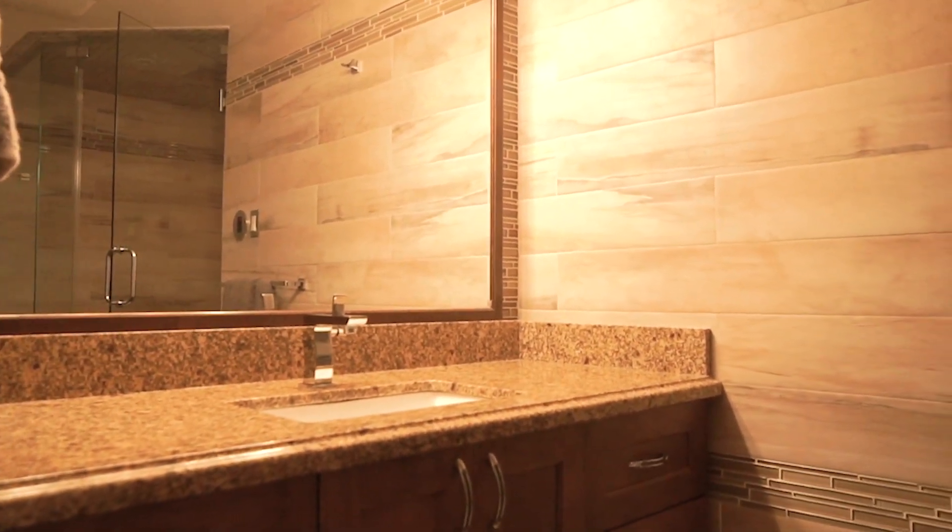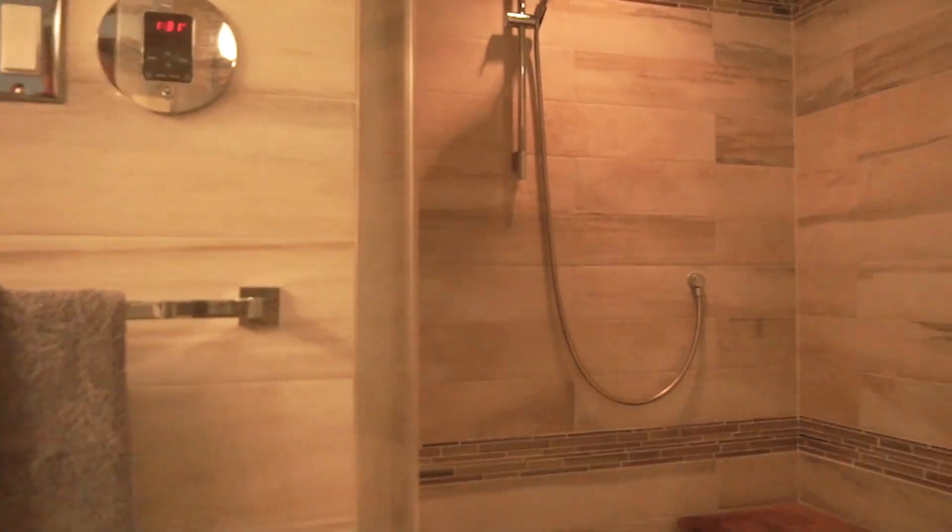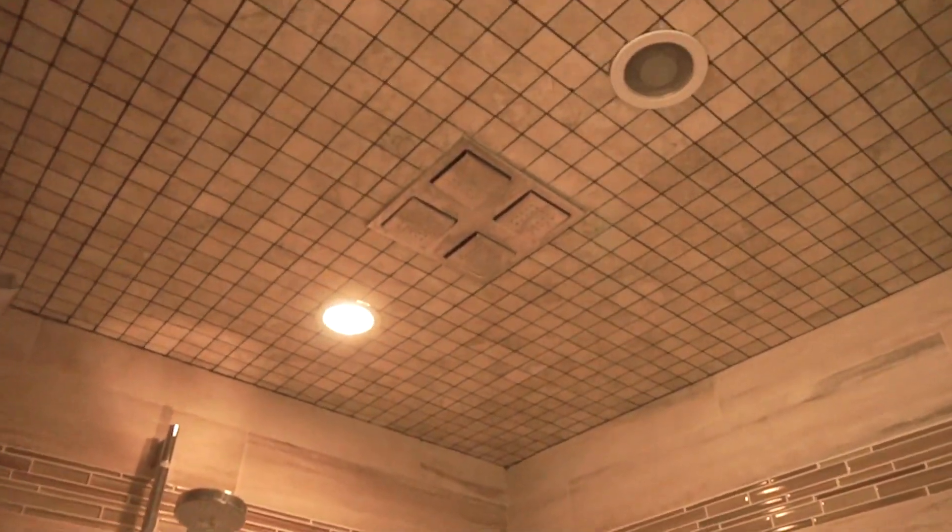How remarkable — your very own sauna. This bathroom is completely remodeled with an oversized shower and steam sauna.